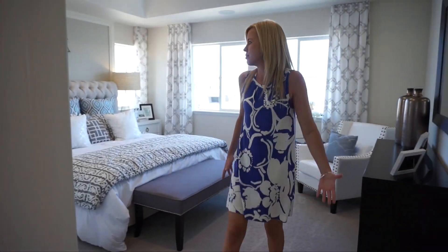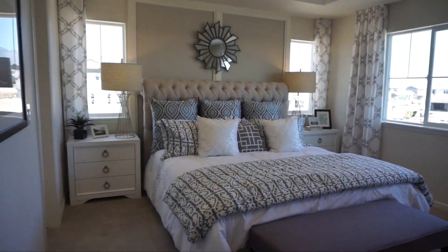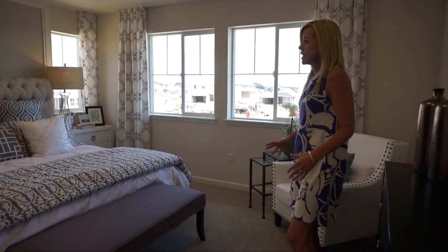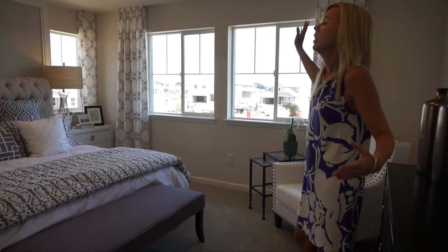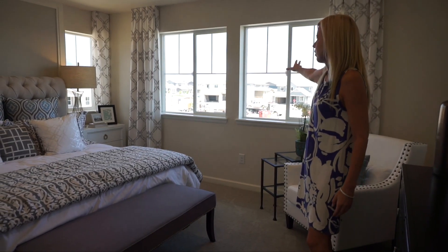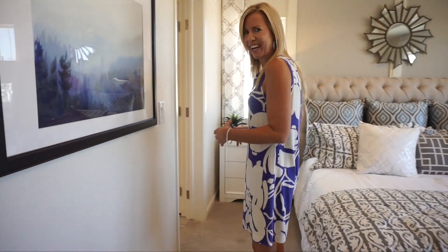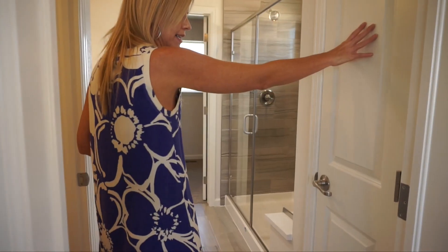Walking past our loft and straight back to the right we have our master bedroom. Not a huge master bedroom compared to some models we've toured, but not a bad size. They have a king size bed in here with some big tables and it still fits just fine. Lots of windows — this is facing the rear of the house, with a couple great big windows and windows on either side of the bed. Very light and bright, especially with all the white decor.